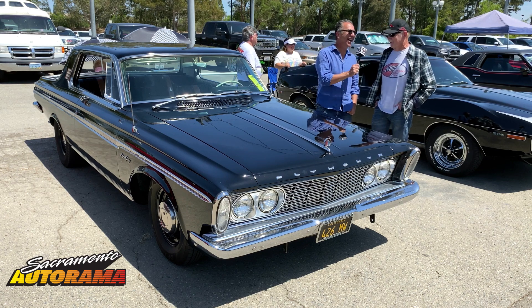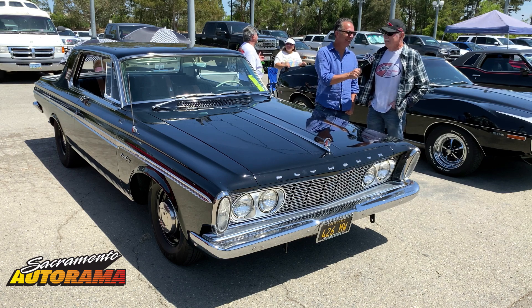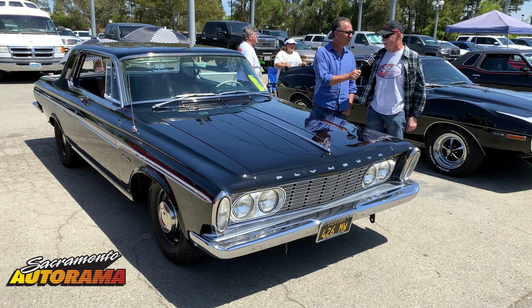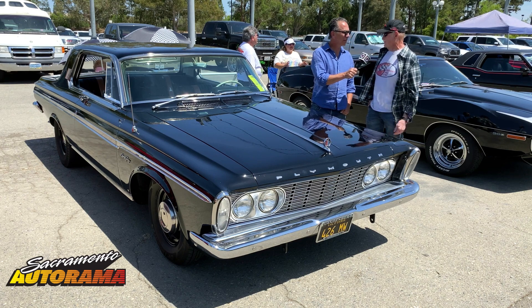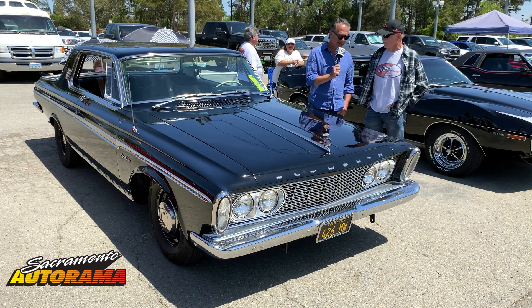I got in trouble with a court one time and a judge ordered that the bolts for the caps be welded shut so I couldn't open them on the street. Of course, as soon as I got it home and got it signed off, I ground the welds off. But I've left a lot of the weld on there because it's part of the car's history.